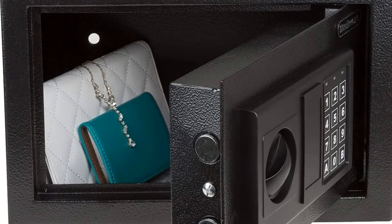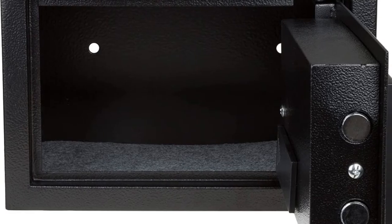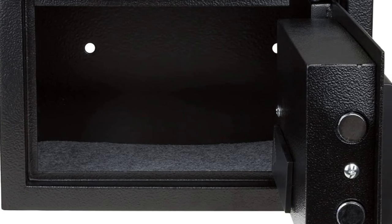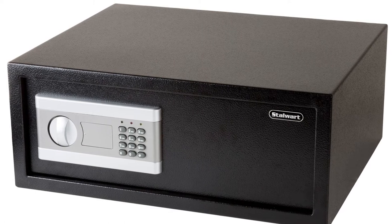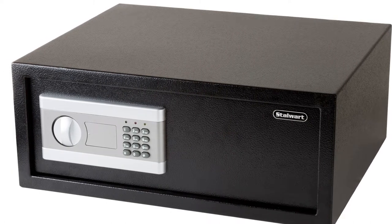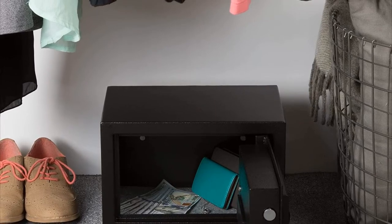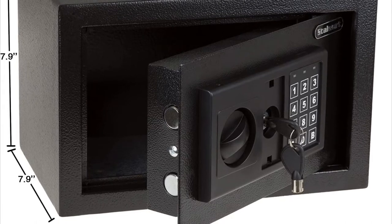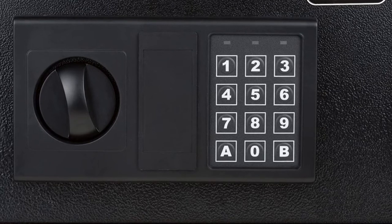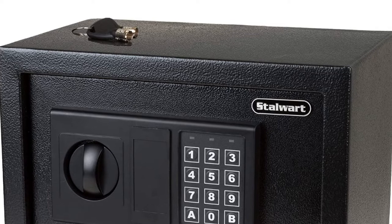Satisfaction guaranteed — Stalwart is committed to providing the consumer with the absolute best price and value on all of their products, which they ensure by applying a rigorous quality control process. Note: this is an exclusive product of Stalwart, and only electronic digital safes by Stalwart are guaranteed to be genuine. Avoid buying counterfeit products and transacting with unauthorized sellers. Stalwart is a registered trademark protected by U.S. trademark law.